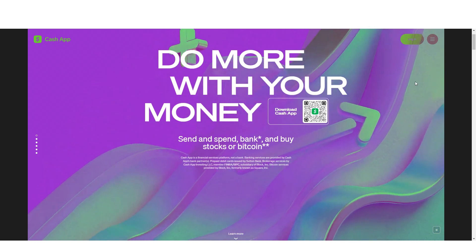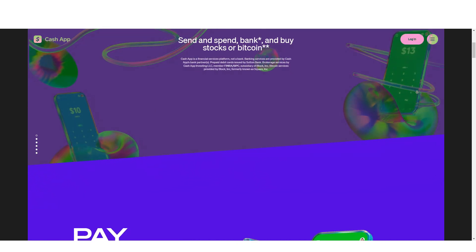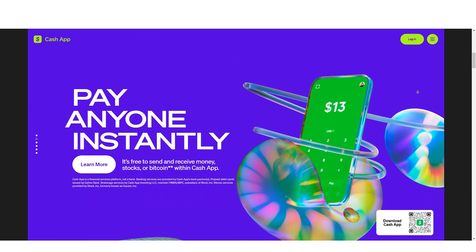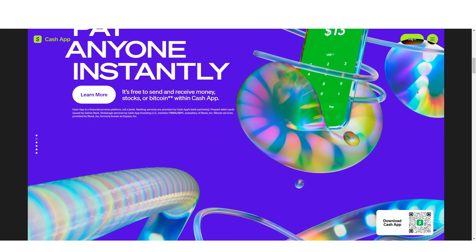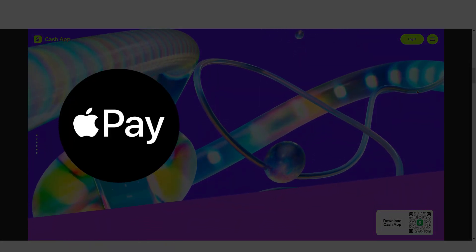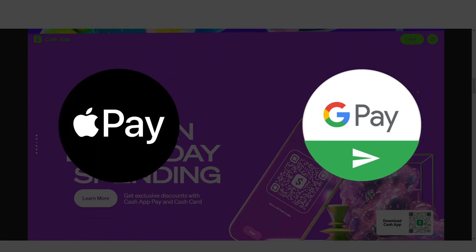Now let's move to Cash App. Cash App is a mobile payment platform owned by Square, a company founded by Twitter co-founder Jack Dorsey. The app allows you to send money to friends and family through text messages or email addresses. Thanks to its integration with Apple Pay and Google Pay, you can also use it to pay merchants online or in store.